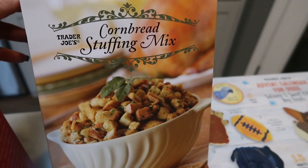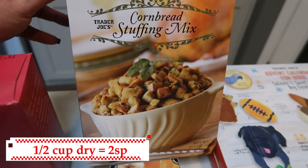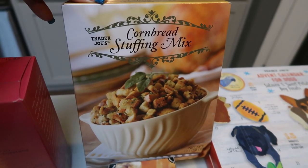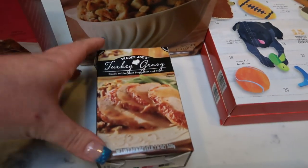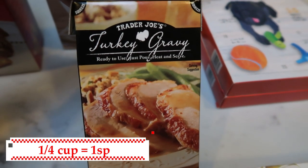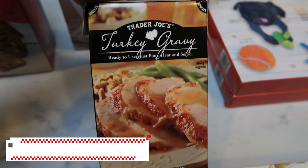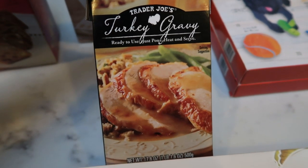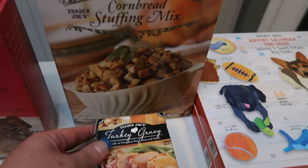For Thanksgiving, Trader Joe's brought back their cornbread stuffing mix. This also flies off the shelves — you are not going to find this as it gets closer to Thanksgiving, so pick this up as soon as possible. It is delicious and they have a gluten-free version as well. This is what we're going to be serving on our Thanksgiving table. I also picked up the Trader Joe's turkey gravy. We had this last year and it is so good. We're actually having ham for Thanksgiving but making mashed potatoes, and this is a perfect pairing. The gravy is already made — you just heat it, pour it, serve it. It's delicious.